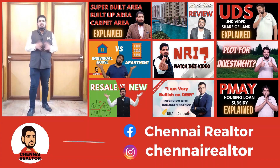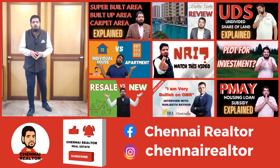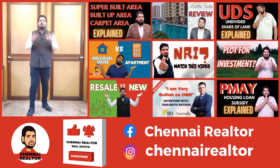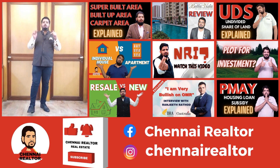Let's go to the video. If you're interested in real estate and are currently looking at buying a home, selling a home, or investing in a real estate project, do check out Chennai Realadour on YouTube. Link in the description below.